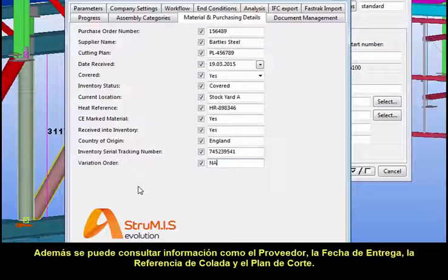Additional information such as supplier, delivery date, cast or heat reference and cutting plan is also readily available for reference.